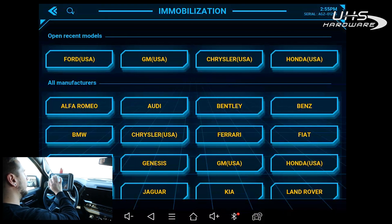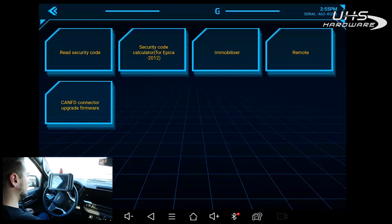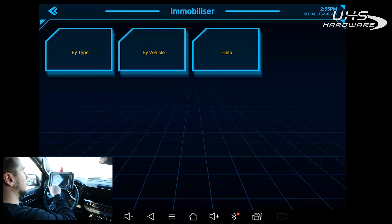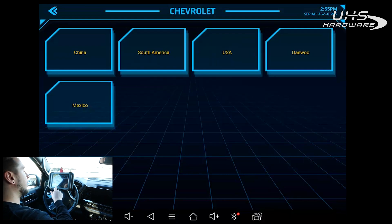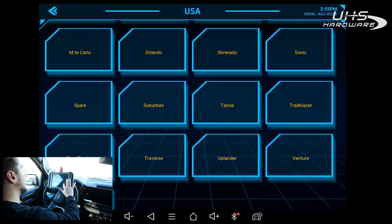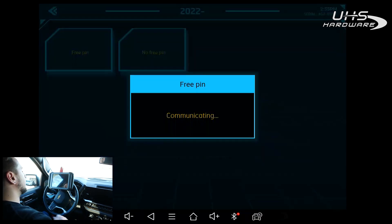Now we're going to jump into the process. Go to Immobilization, hit Agree, hit GM USA, go to Immobilizer, then Buy Vehicle, Chevrolet USA. Select Silverado, then go to 2022 and newer, and hit the option that says Free PIN.